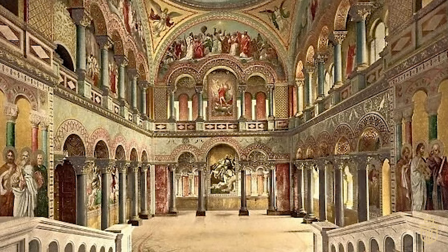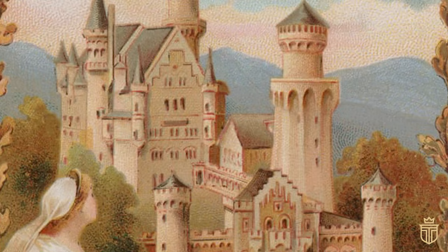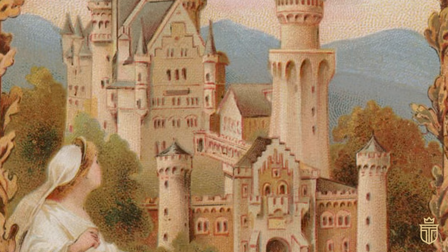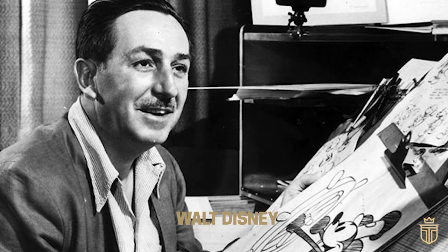After Ludwig's death, his intended solitary hideaway became an ironic magnet for the masses, even in the early 1900s before airplane travel and the global tourism industry. Little did those early visitors know, this architectural marvel would soon spark a flame in the imagination of Walt Disney, a man known for crafting realms of fantasy and wonder, setting the stage for it to become the quintessence of fairytale dreams in the hearts of children across the globe.